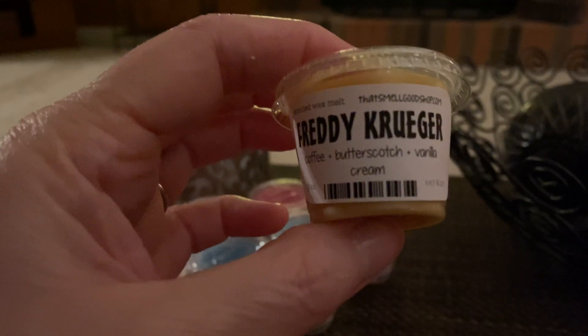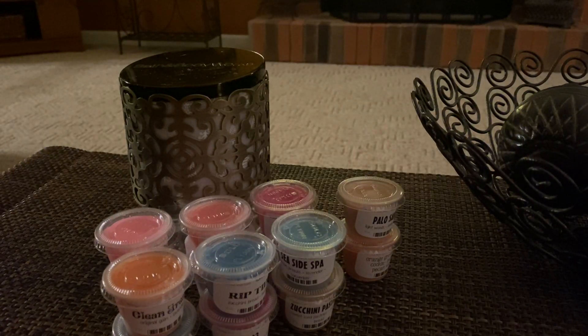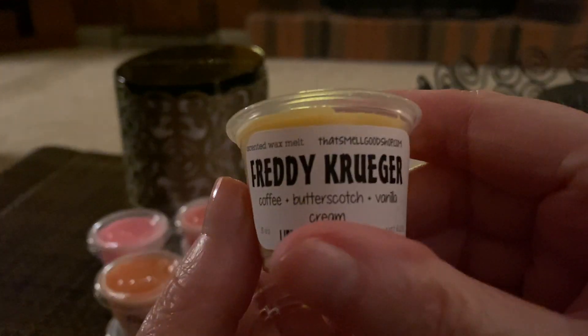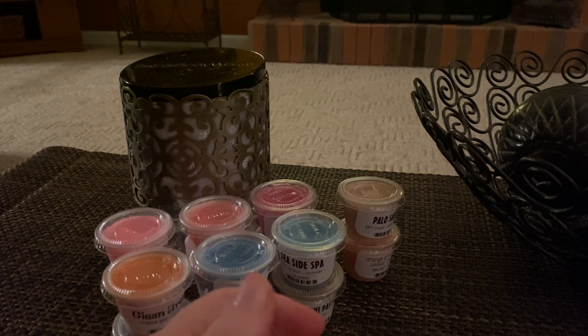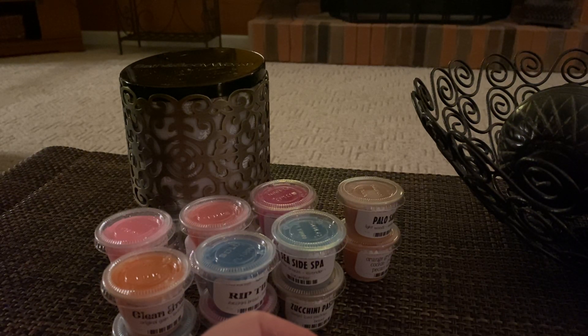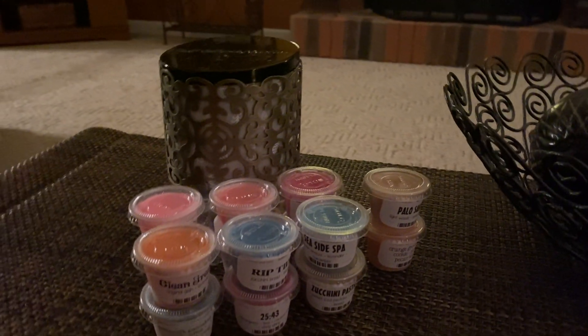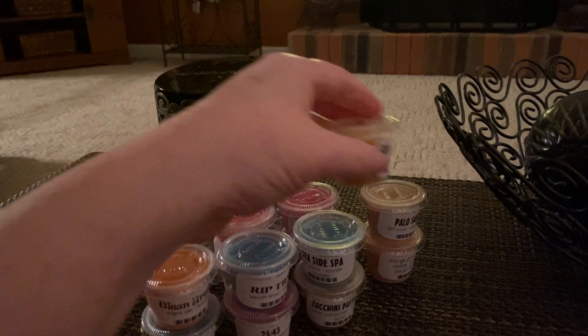Next we have Freddy Krueger — and that's coffee, butterscotch, and vanilla cream. Definitely a kitchen melt. That smells really good, really good. It smells like the coffee I drink — I drink my coffee black with just a tiny bit of creamer but no sugar. It smells almost like a vanilla caramel, which is what I put in my coffee.